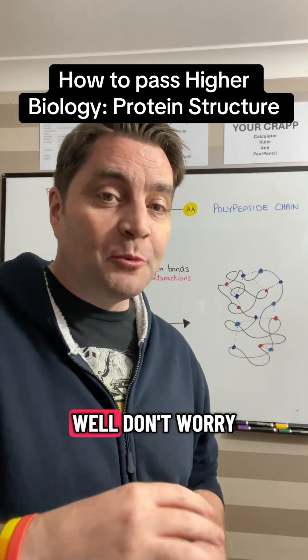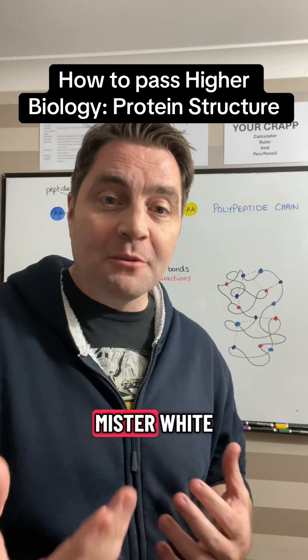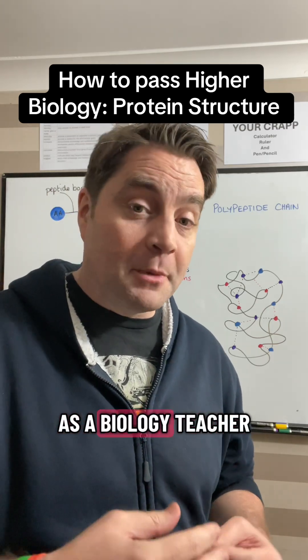Has protein structure got you in a twist? Well don't worry, I'm here to help. My name is Mr. White and I've got more than 20 years of experience as a biology teacher.